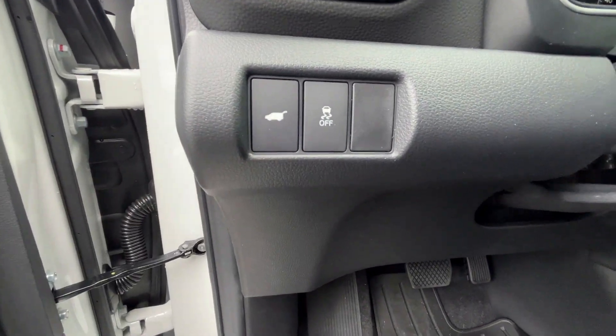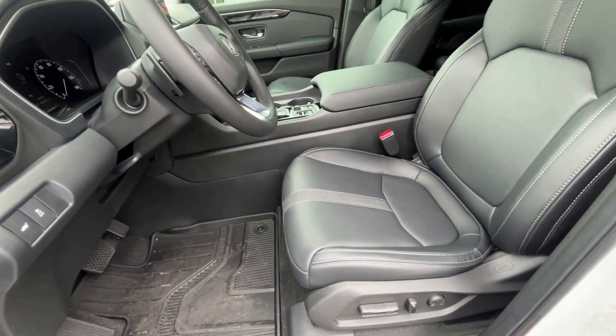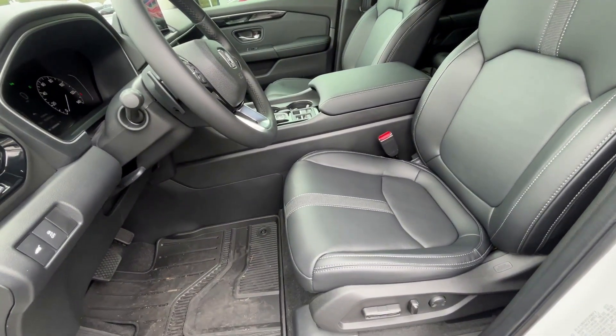This button is for the power lift gate and traction control. And here's the power driver's seat with power lumbar support.